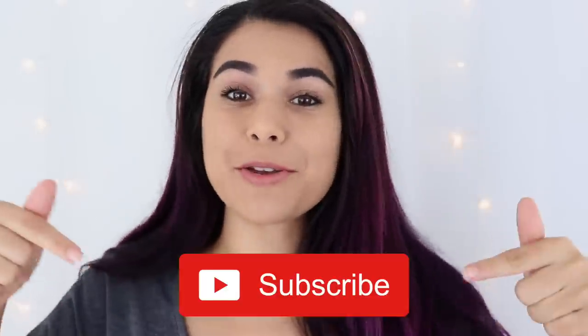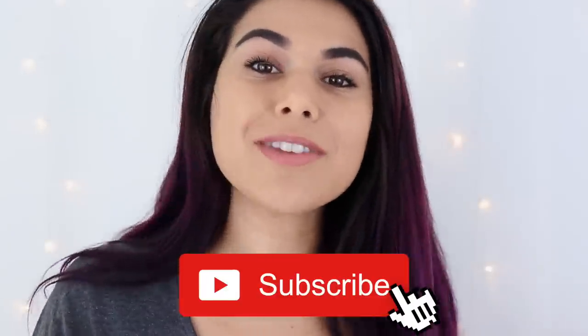Hey everyone, it's Miranda. Welcome back to my channel — finger guns — and if you're new here, hey for the first time! Why don't you subscribe and become the newest member of the slash squad? I'm stoked to do this video today.